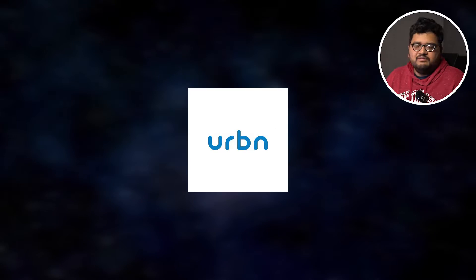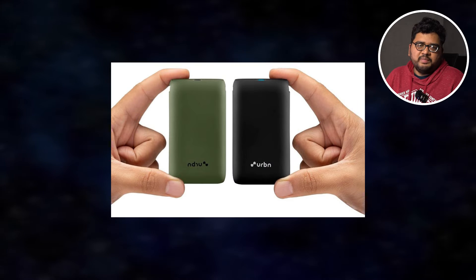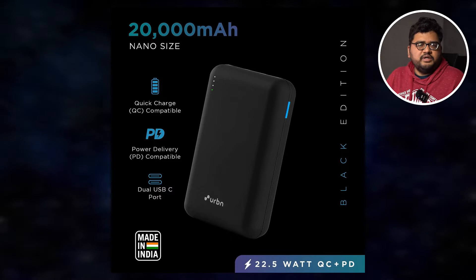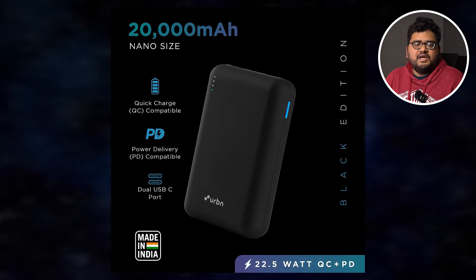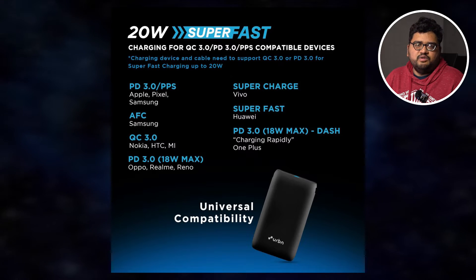We have seen power banks for a very long time, but now a brand called Vrbn — I'll call it Urban anyway — has launched two new pocket-size power banks. They come in two capacities: 10,000 mAh and 20,000 mAh. The pricing is pretty competitive — you can get the 10,000 mAh variant for 1,500 rupees and the 20,000 mAh power bank for just 2,500 rupees.